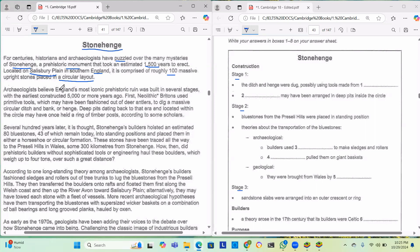Archaeologists believe England's most iconic prehistoric ruin was built in several stages, with the earliest constructed 5,000 or more years ago. First, Neolithic Britons used primitive tools, which may have been fashioned out of deer antlers, to dig a massive circular ditch and bank — a henge. Deep pits dating back to that era, located within the circle, may have once held a ring of timber posts according to some scholars.